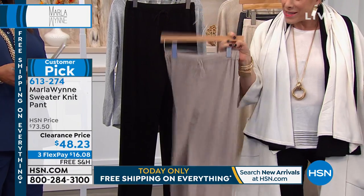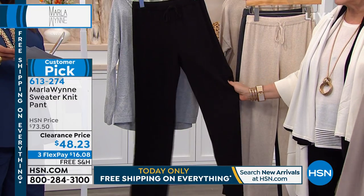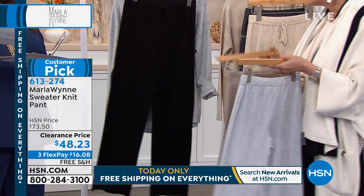Call it latte — that's the color. And then of course the black, which you have to have. They're so great to have at home.